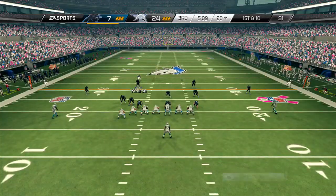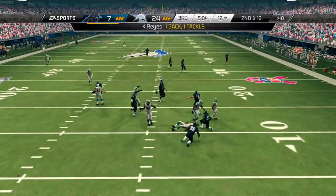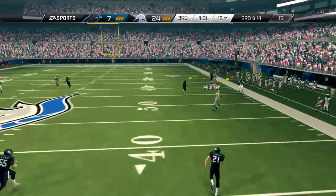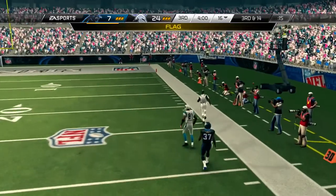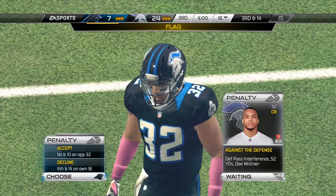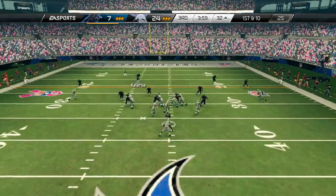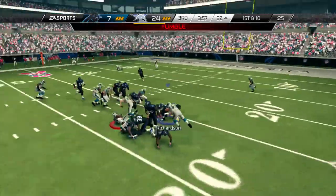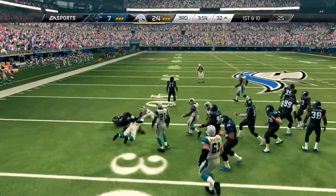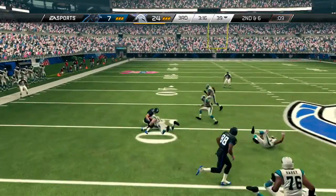Two tight ends on the field here. First down and 10 — scanning the field, and he will take the snap out of the gun. He wants to go deep and it's incomplete. Pass on defense — the defender reached around, making the long play. Now first and 10 — up the middle, the ball was jarred loose. Looks to his left and with two hands, he has it.